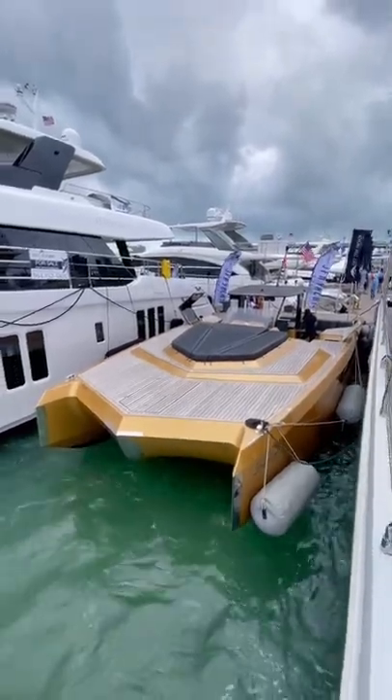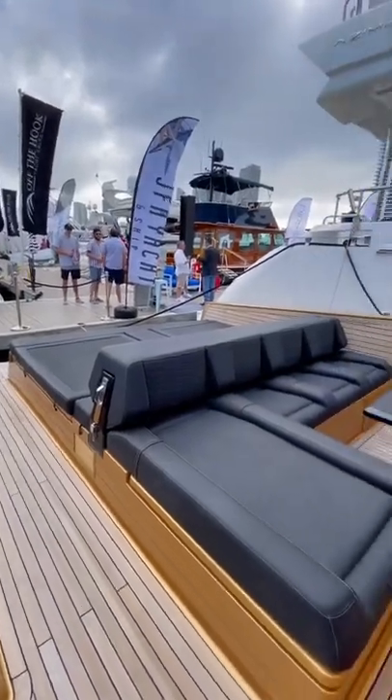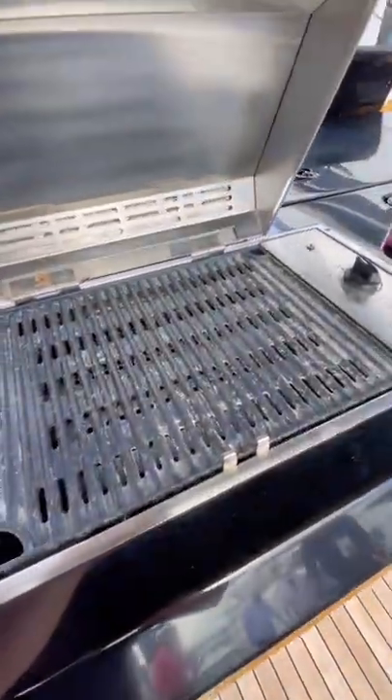This boat has over 1,000 carats of diamonds in its paint and 1,700 horsepower. You heard that right — Sunreef crushed up 1,000 carats of diamonds when creating this unique shade of gold. The result is a paint job that sparkles in the sun.